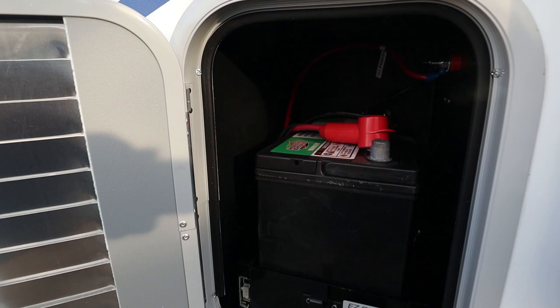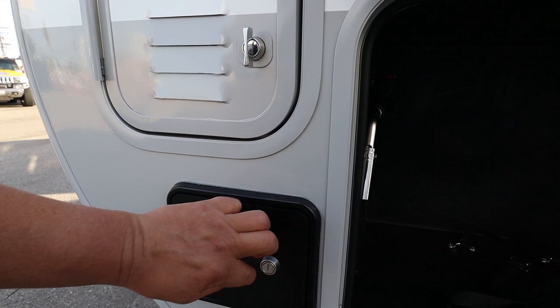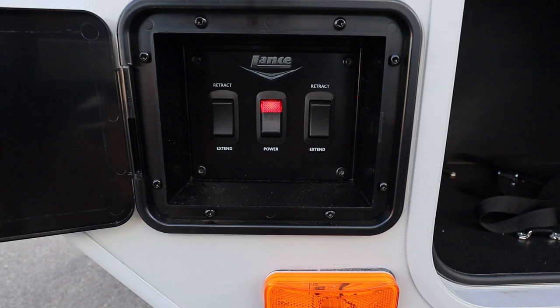And again we're back to the front of the camper where you have the battery compartment as well as the locking door for the stabilizer jacks. That concludes the tour of the 2021 Lance 2285 Travel Trailer. See you next time.